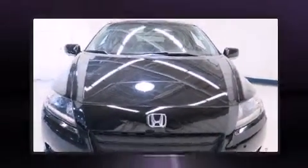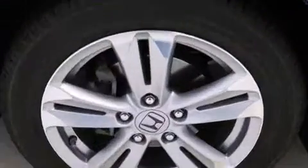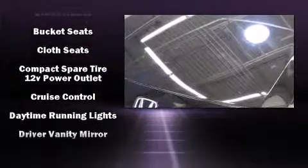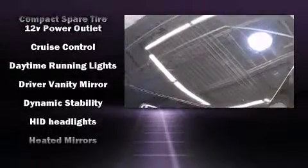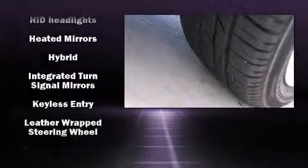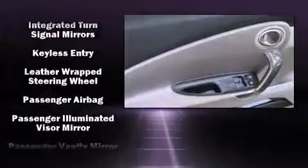Honda ensures the safety and security of its passengers with equipment such as front-side impact airbags, ignition disabling, and four-wheel disc brakes with ABS. Electronic stability control ensures solid grip atop the road surface, no matter how challenging the driving conditions.